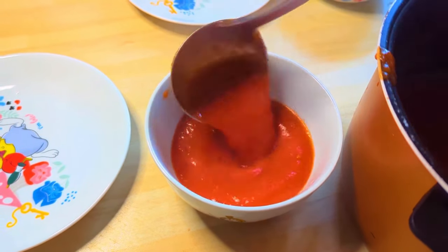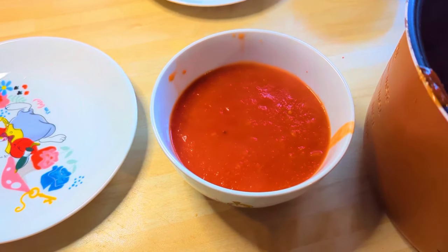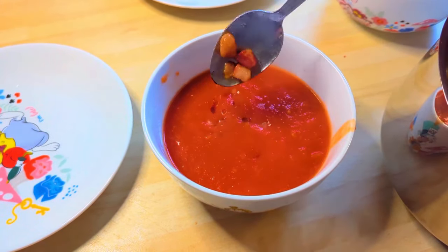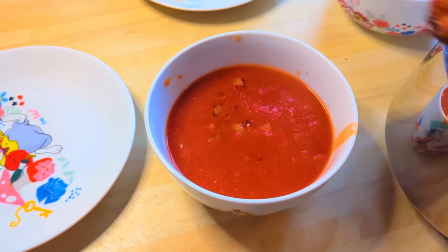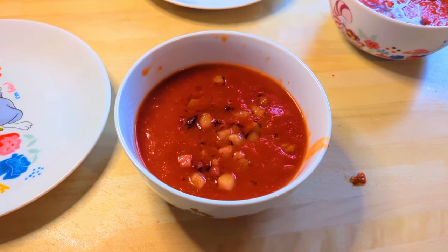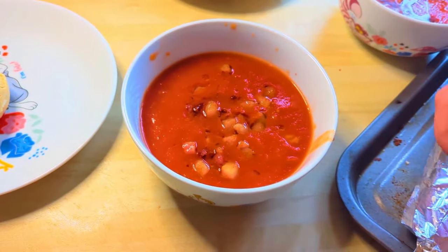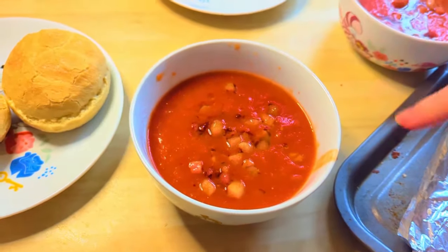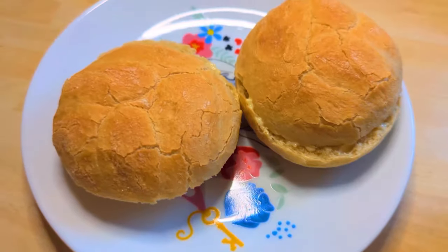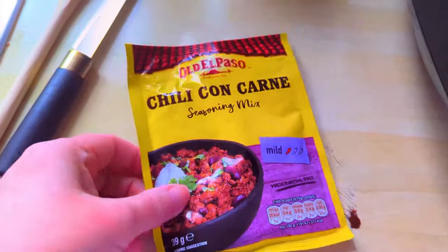You just ladle it into your bowls — we had loads left over and had it the next day for lunch too. I then take some of that diced pancetta and just sprinkle it on the top, along with those lovely buns from the oven, split open and buttered. Nice and quick, hardly any effort, and it was delicious.